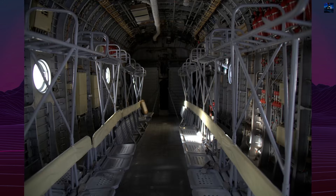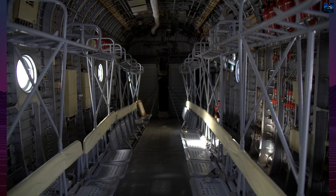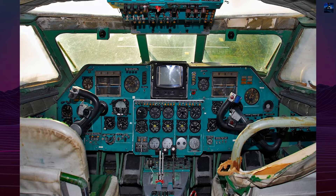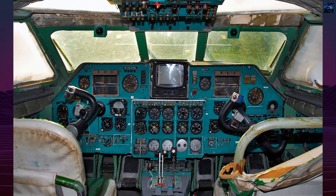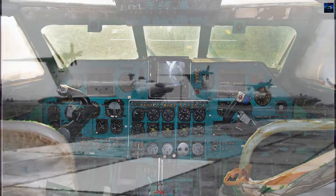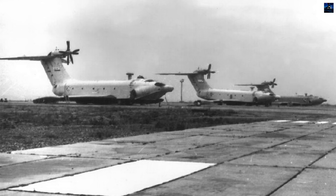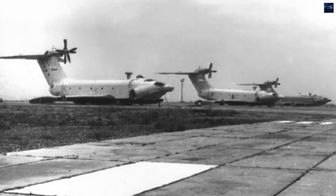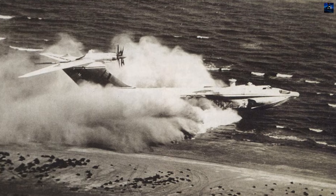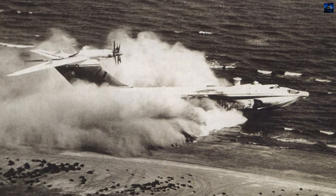The cargo bay could carry up to 200 to 250 troops, or 20 tons of equipment, including armored vehicles. The Orleonok cruised at around 306 to 400 kilometers per hour, had a range of 500 kilometers, and could operate in seas with two-meter waves. It could also briefly climb out of ground effect, reaching altitudes of up to several hundred meters, though handling became difficult.